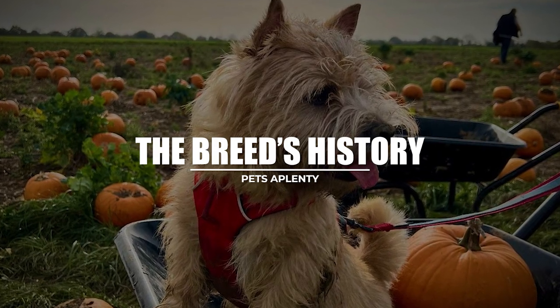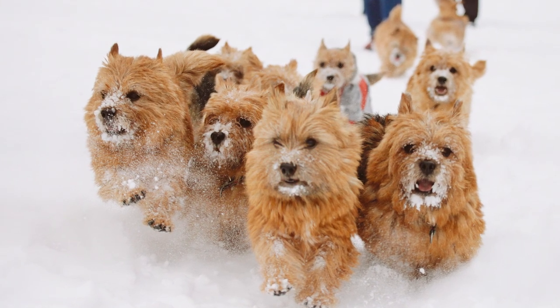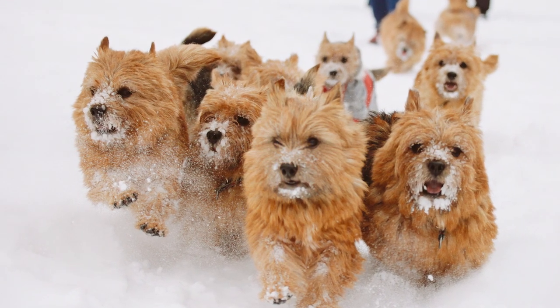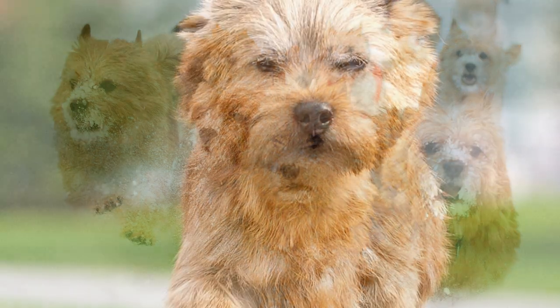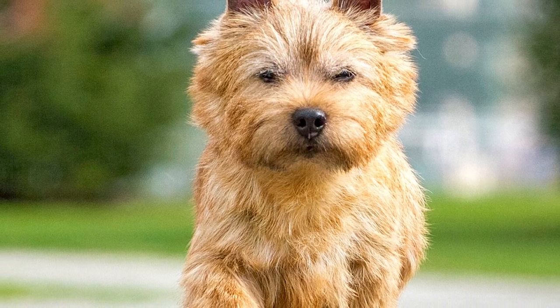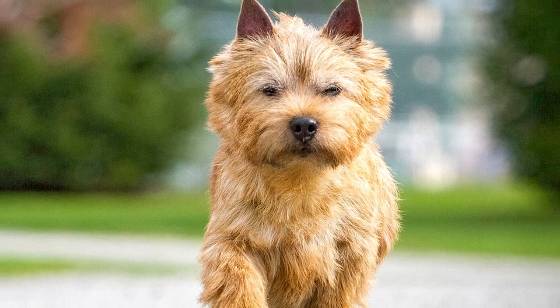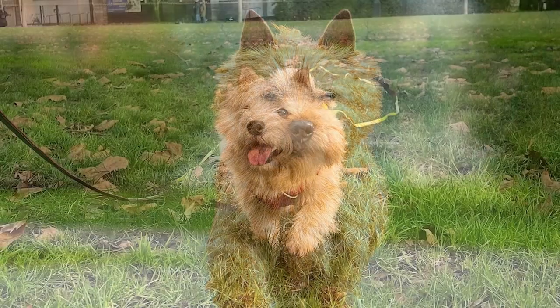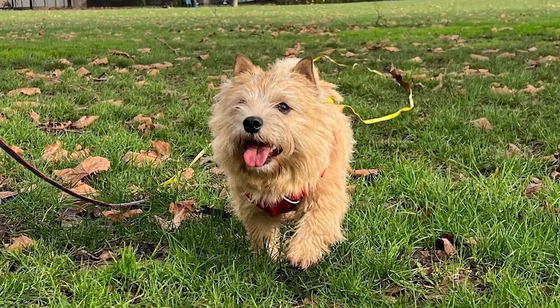The Norwich Terrier is a hybrid of Little Irish Terriers and other short-legged terrier breeds. They were developed to assist in reducing the rodent population in Britain. As a result of selective breeding, these dogs are friendlier and more social than the typical terrier, so they could be utilized in packs during fox hunts. Although one of the tinier working terriers, Norwich's stocky build and resilience were used when tracking game through narrow tunnels.